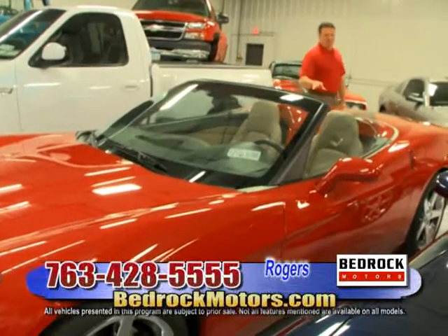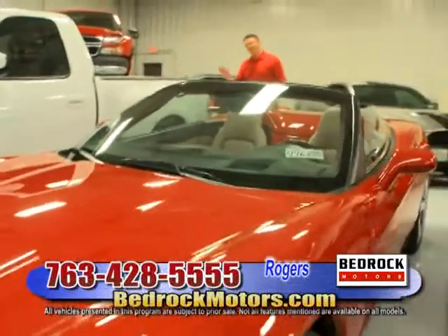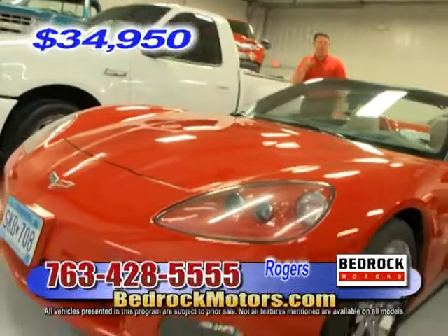This is a 2007 low-mileage convertible with a power top and six-speed manual transmission, priced at $34,950. Go to the website and have a look. It's a beautiful bright red.